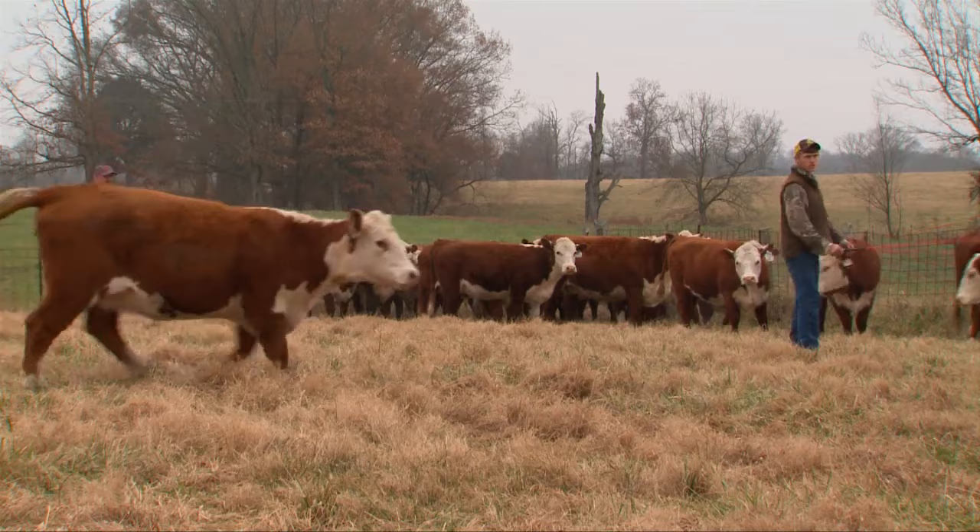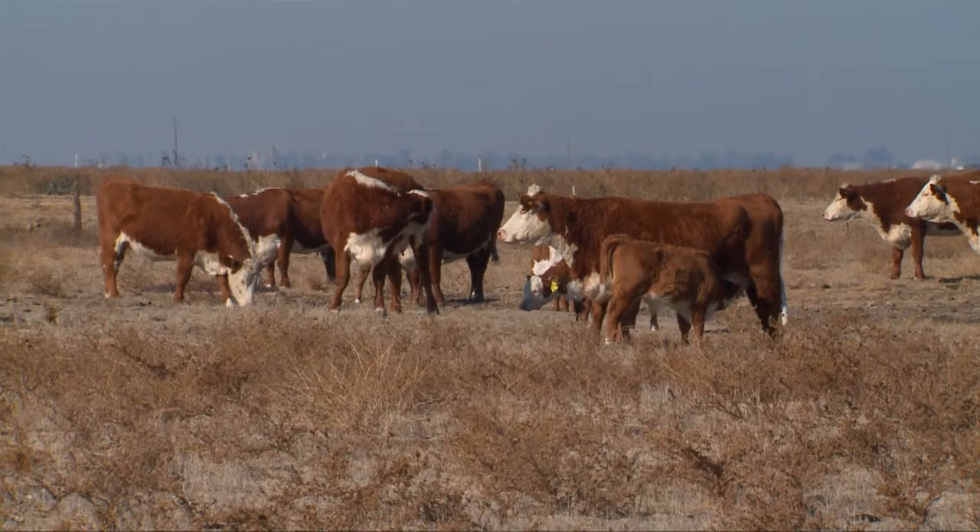I just appreciate the Herefords on how gentle they are. They're easy to work. You can bring a young kid out and let them help you with the cows, and they won't scare them or try to run them over. I think Herefords are an easy breed of cattle to work with. I think their disposition is unlike any other. I think they're an easy animal to handle.